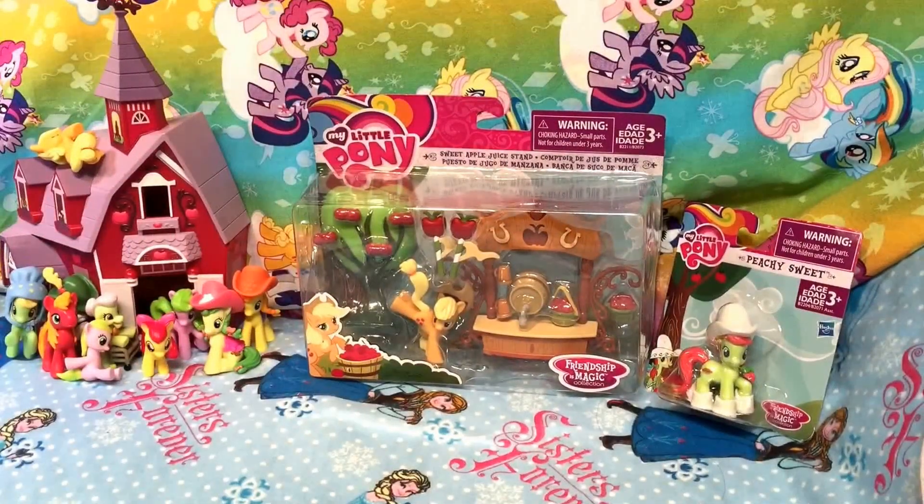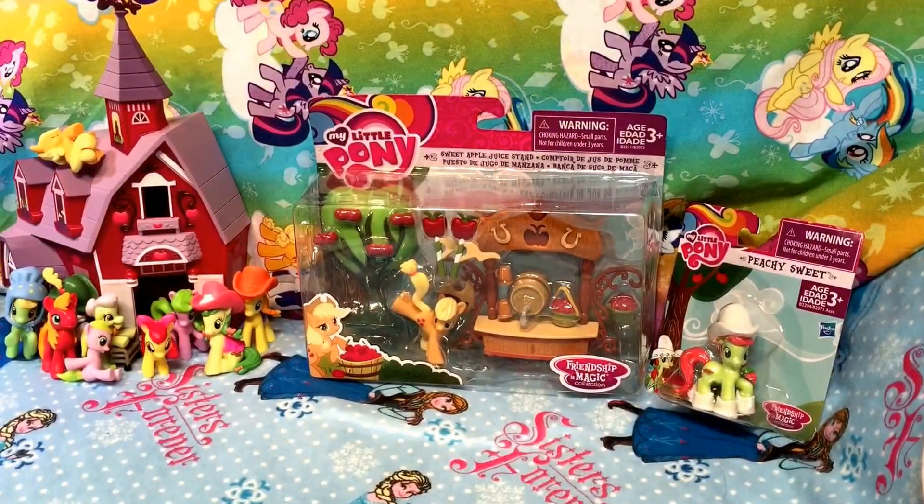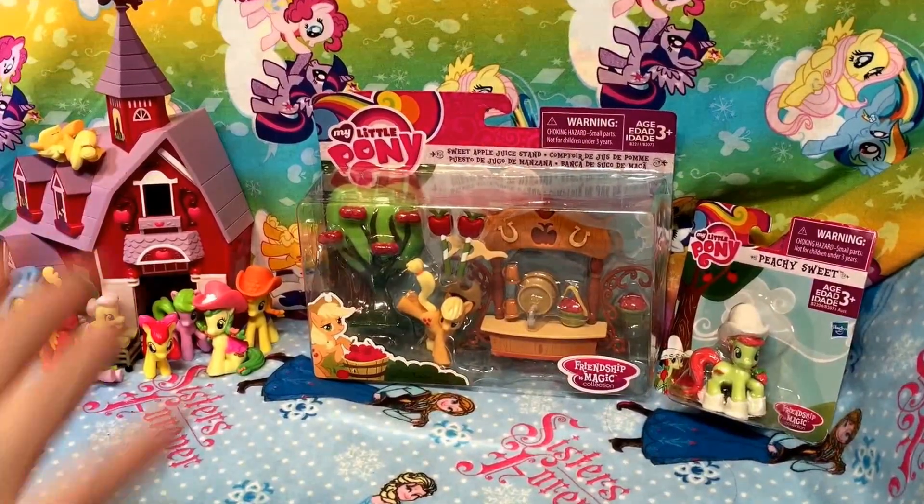Hey guys, quick toys! I got the Sweet Apple Juice Stand! Let's check it out!